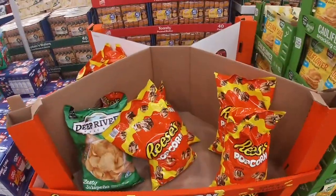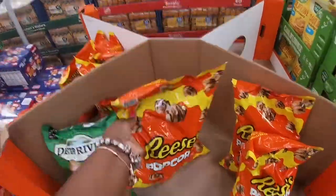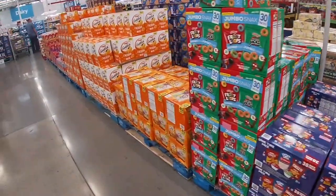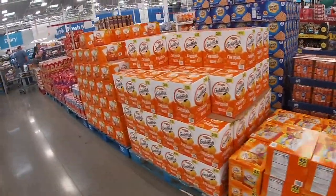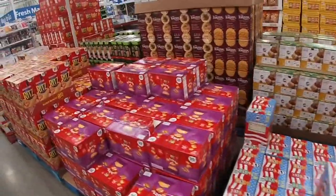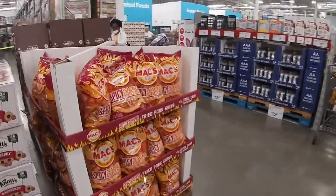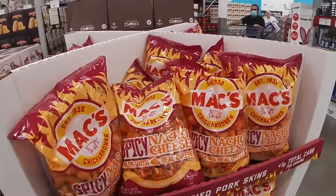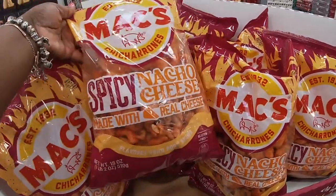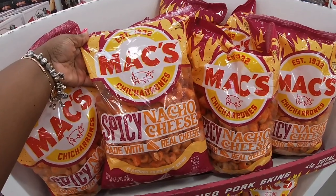They got Reese's too. Jumbo — just the same regular snacks. Fishes bites. Spicy nacho cheese, maybe real cheese mac and cheese, chicharrones. That is $5.58.